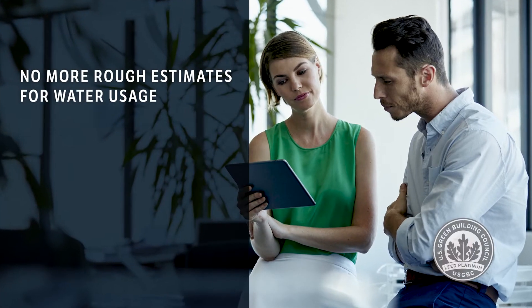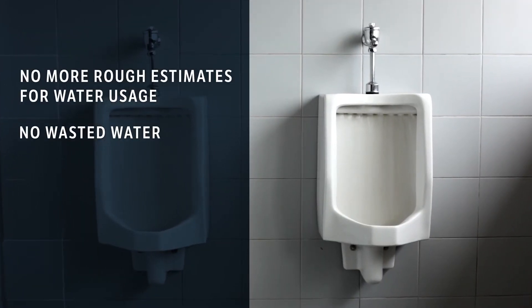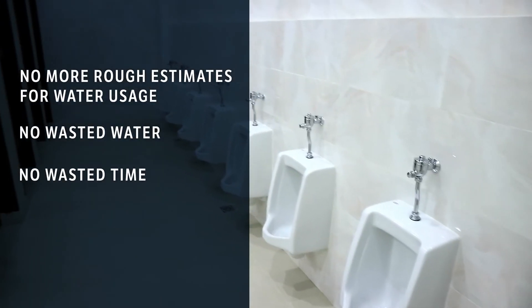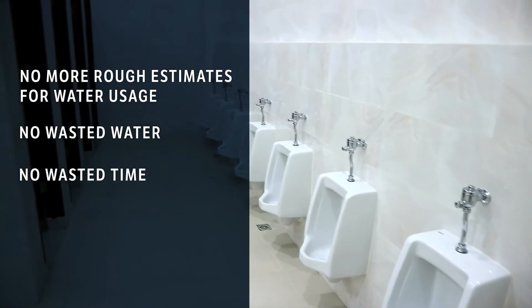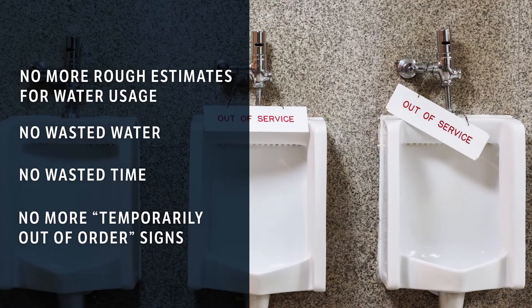That means no more rough estimates for your lead goals. No more wasted water from ghost activations. No more wasted time for replacing parts prematurely — or worse, when it's too late and there's a messy situation to fix immediately.